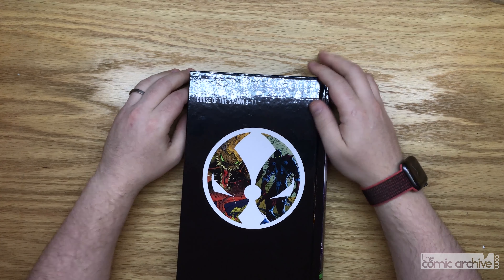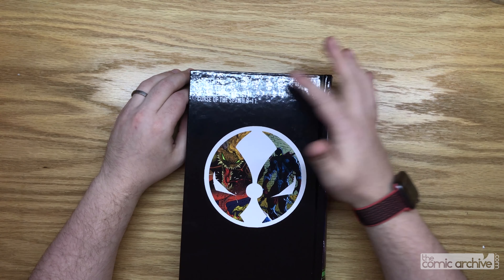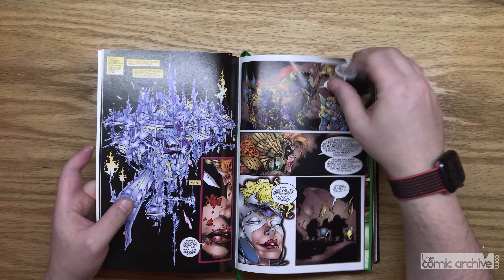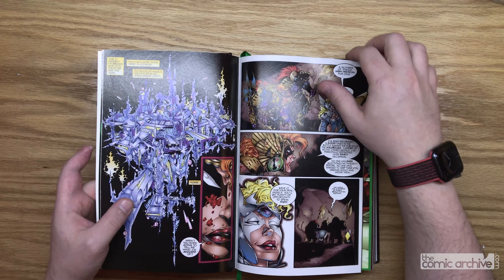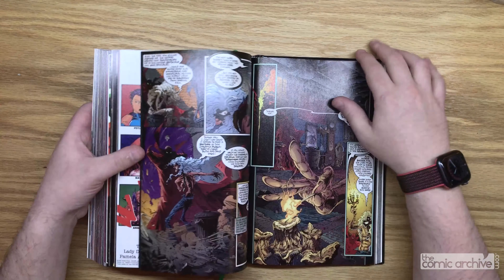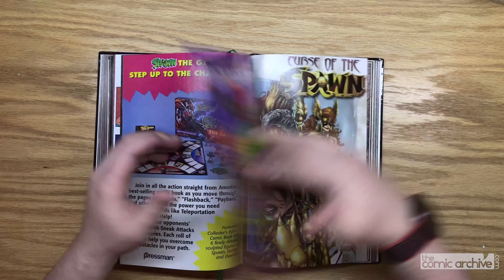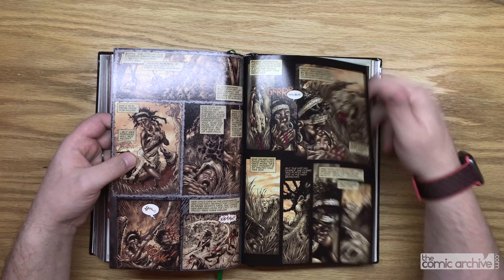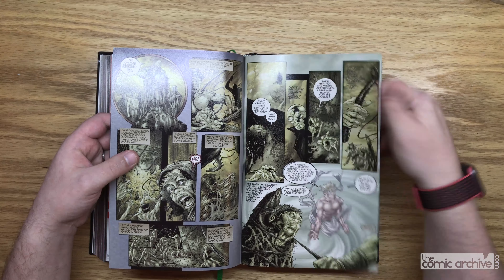Volume three — I put in the Angela miniseries, Spawn Blood Feud, and Curse of the Spawn. The Angela miniseries, written by Neil Gaiman, was awesome. I don't know if that'll ever be collected anywhere because of the copyright issues. The events in it are referenced in the main Spawn comic, so not having it gives you an incomplete story. Then at the end I put in stuff from Curse of Spawn — the issues about Angela. Since we started this volume with Angela, we're ending it with Angela again.